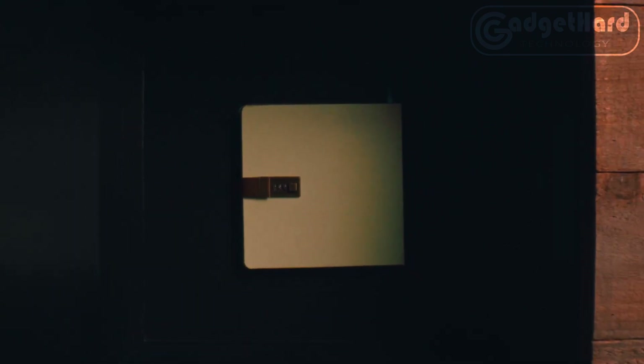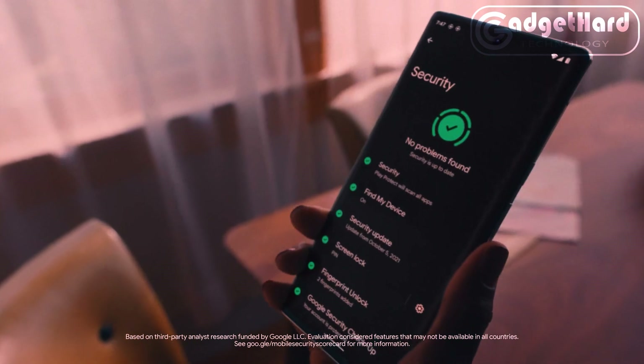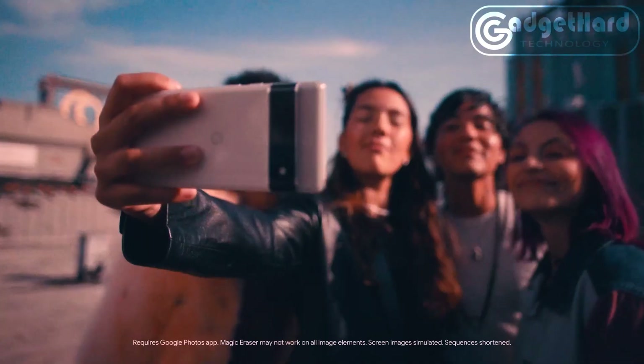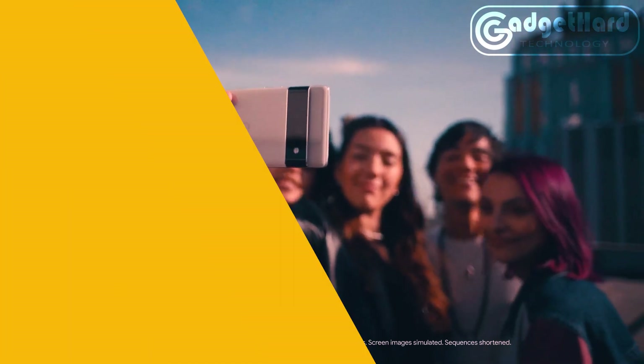Professional Pixel tools such as Magic Eraser, Motion Mode, and Portrait Mode keep your photographs correct, focused, and crisp. A face may be sharpened by deblurring it with Face Unblur. The Pixel's fast-charging, all-day battery learns your habits and conserves energy for the applications you use the most.